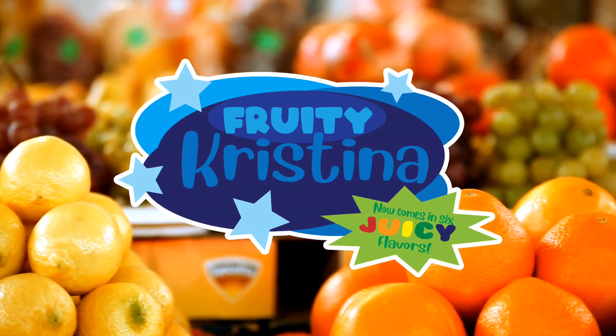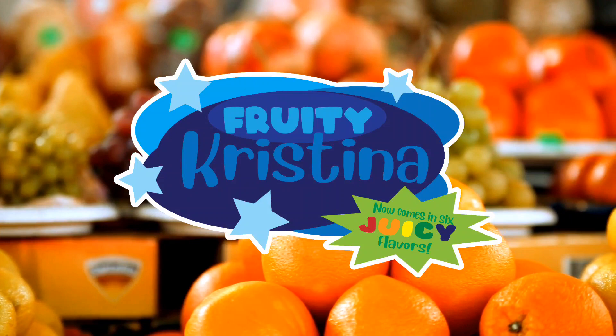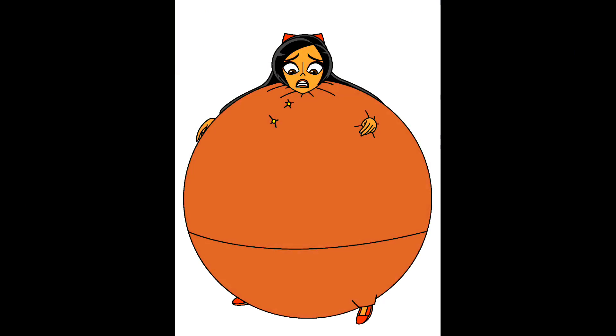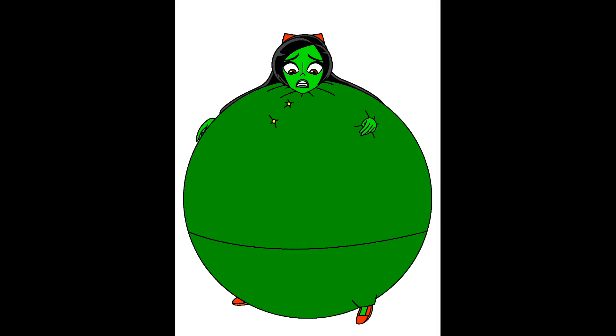Fruity Christina, an original blueberry flavor, now comes in five more juicy flavors: Cherry, orange, lemon, green apple, and grape.